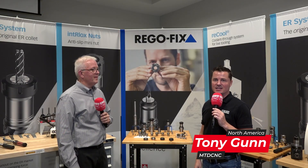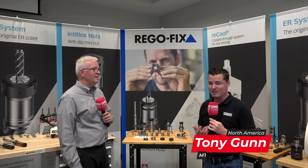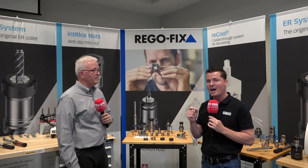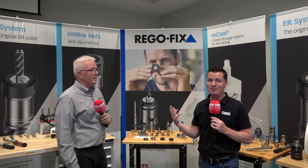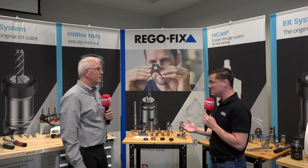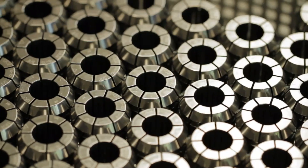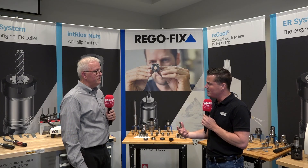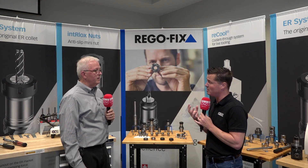Hello and welcome back to another episode of MTD CNC. With ER collets being the most popular way to hold your tools, there are hundreds — maybe thousands — out there in the world. Today I'm at RegoFix, and we're going to learn why RegoFix is a superior collet. I'm here with David, our expert, and we're going to learn about RegoFix's first patent in 1973 — the change in how things have been done over the years to constantly seek out perfection: rigidity, torque values, everything that goes along with the importance of holding a tool.